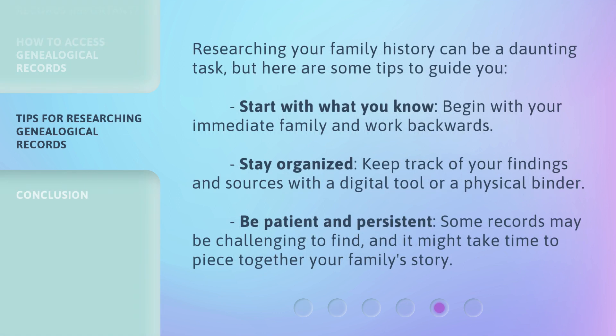Researching your family history can be a daunting task, but here are some tips to guide you. Start with what you know — begin with your immediate family and work backwards. Stay organized — keep track of your findings and sources with a digital tool or a physical binder. Be patient and persistent — some records may be challenging to find, and it might take time to piece together your family's story.